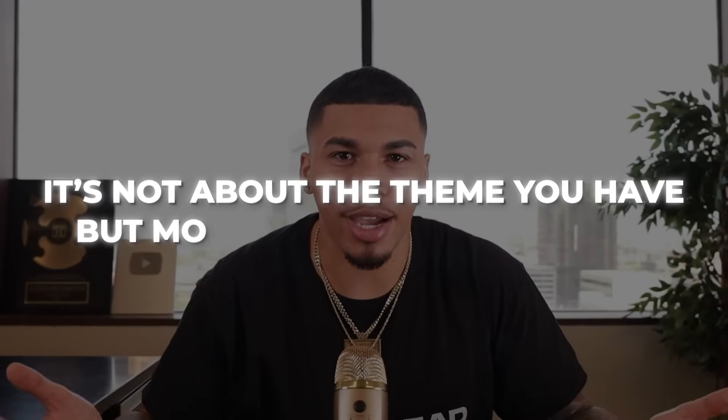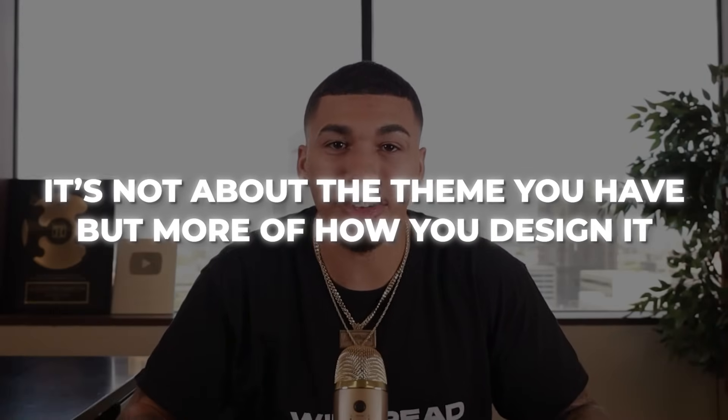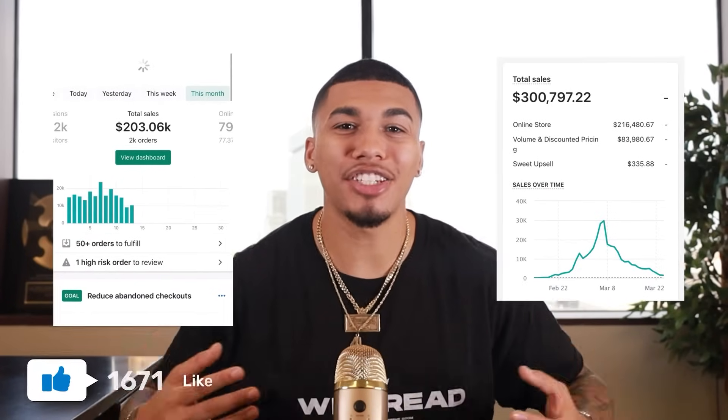I promise you, you can spend as little or as much on a theme as you want. It's not about the theme that you have, but more about how you design it — that's what's going to help convert customers into real money in your pocket. If you do want access to the theme I design all of my stores with, just keep smashing that like button, because I'll be dropping it in the description as soon as this video reaches 2,000 likes.